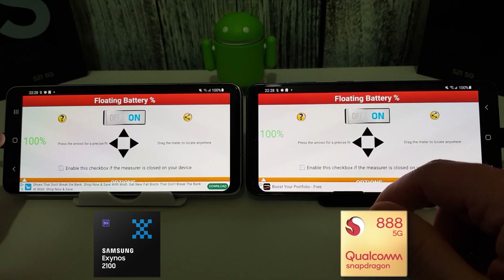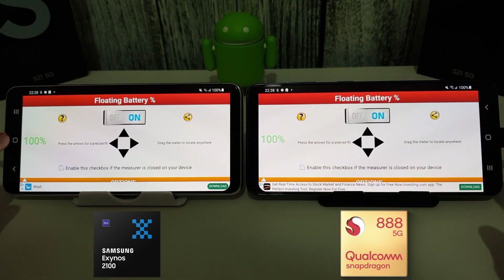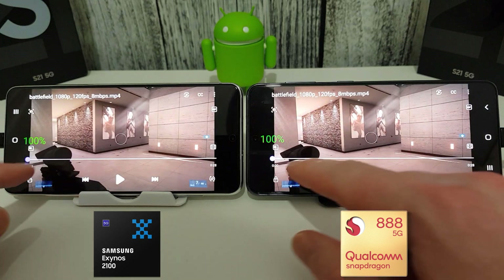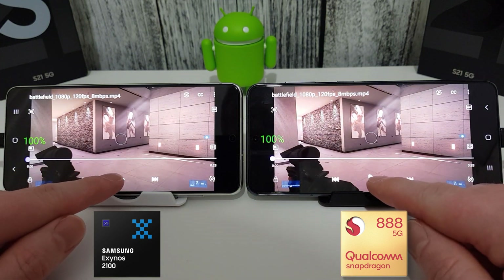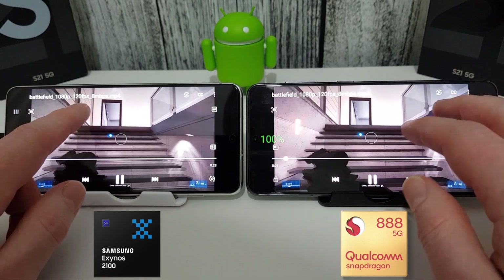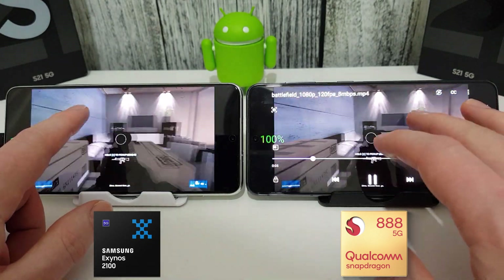I'm going to be using the good old floating battery widget to keep an eye on the batteries for each of these phones, and that will just be floating in the corner. I'm going to zoom into the video slightly just to make sure that the whole of the display is active — obviously these are OLED, so any black parts of the display are not currently being powered.